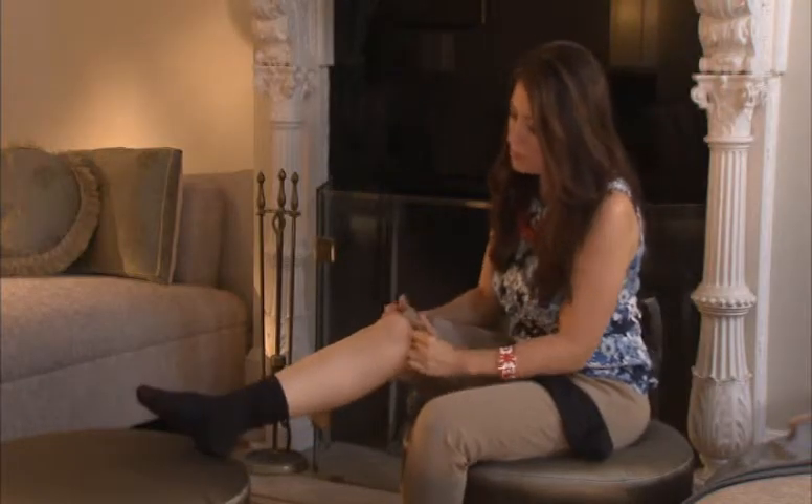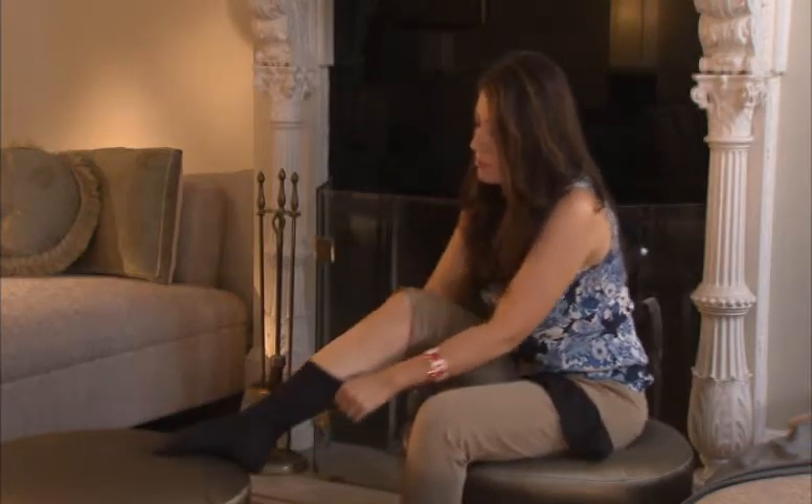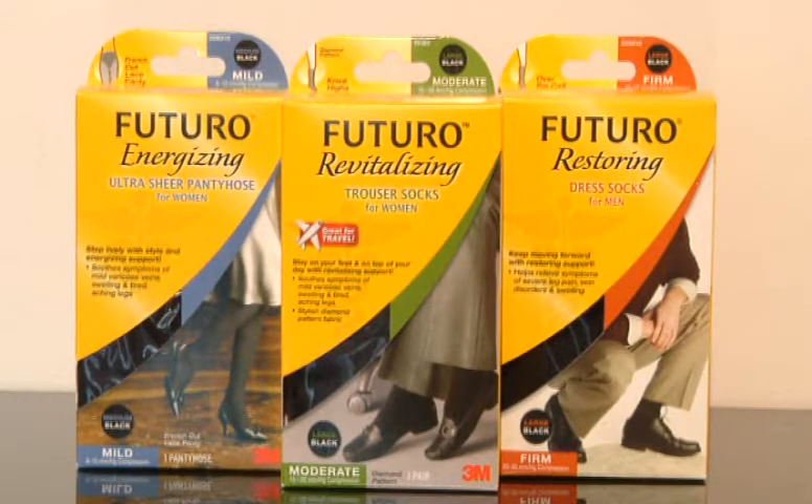The one thing that I always bring with me when I travel is compression socks and stockings. I always wear Futuro hosiery from 3M — they boost circulation to help relieve all of those symptoms. They come in styles that look like socks you'd normally wear, so you can look good and feel even better when you're on the go. It honestly feels like you're getting a massage under the seat in front of you.